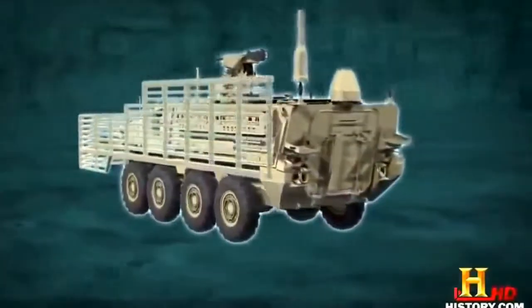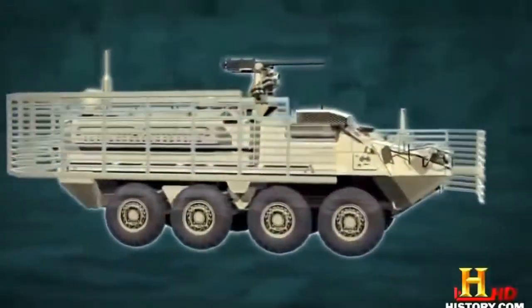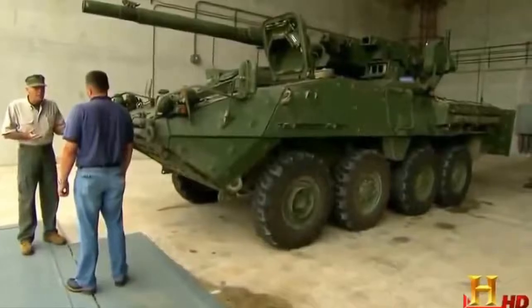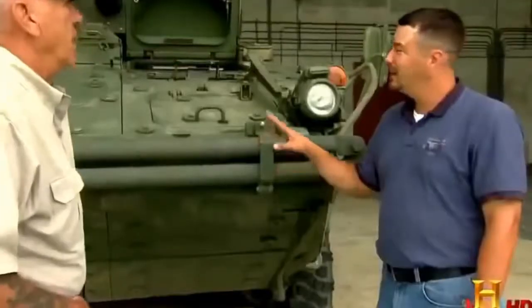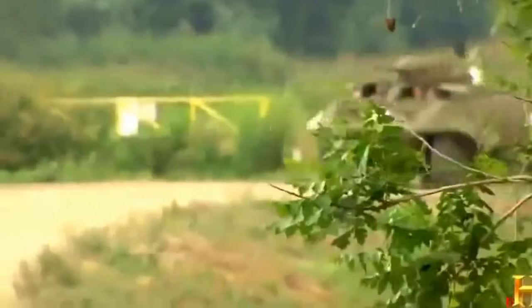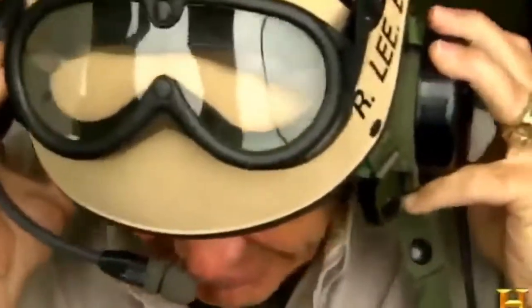One of the major threats to the Stryker is the RPG — the enemy's weapon of choice. So the Stryker gets a special type of lightweight armor that doesn't slow the vehicle down: slat or cage armor, which looks like a baseball catcher's mask — a grill of steel mesh that wraps around the vehicle. It causes the RPG to detonate before it even gets close to the Stryker's armored surface. Track vehicles have always been pretty loud, but wheeled vehicles are much quieter. They call the Stryker the ghost in theater — it can sneak in and get out before the bad guys even know it's there.